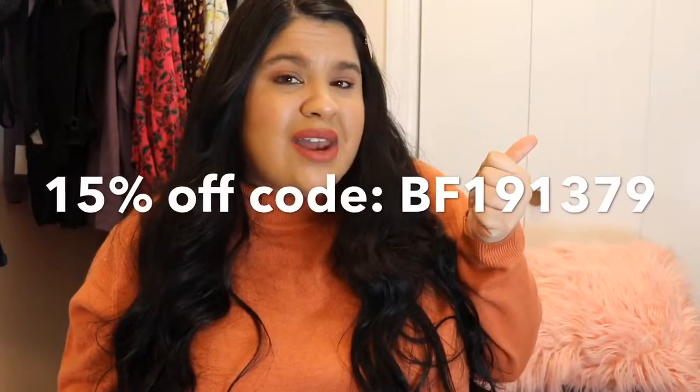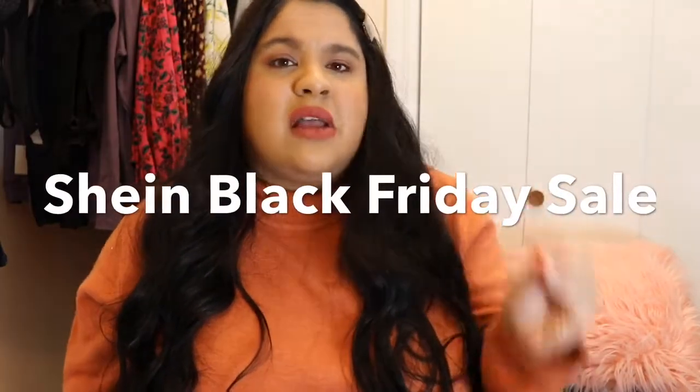They sent me a coupon code, so if you want to save a little bit of money and shop on their website — which I highly recommend because I love it and I'm pretty sure you will love it too if you like the type of clothing I buy — I will be leaving the coupon below, so make sure you click the info box for the links and the coupon code. Today starts the Black Friday sale until the 2nd of December, so yes, that's amazing. I will leave their website below and I highly recommend you check them out because they'll probably have amazing deals.